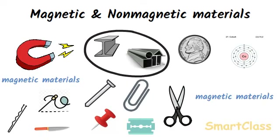Magnetic materials can be magnetized, that means they can be converted into magnets. Magnets are usually made from magnetic materials like iron and steel.